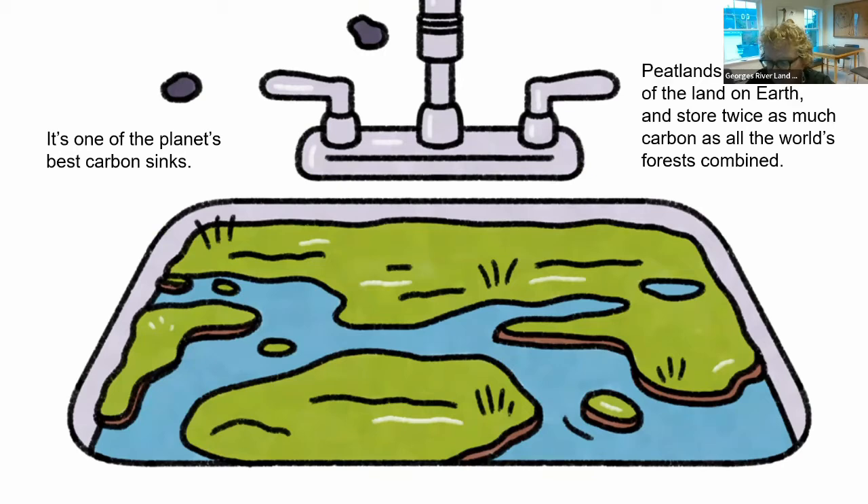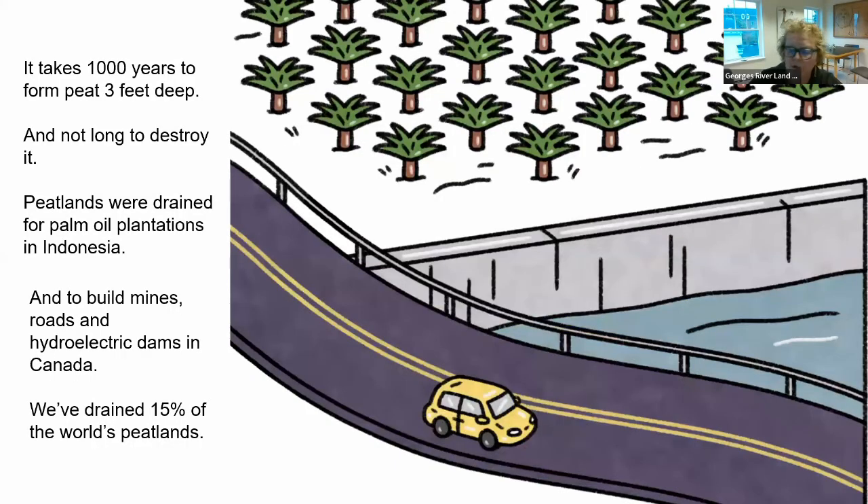Peatlands are, in fact, one of the planet's best carbon sinks. They make up just 3% of the land on earth and yet store twice as much carbon as all the world's forests combined. That's why we have to really pay attention to peatlands. They've taken a long time to form, and they can be destroyed in a generation.